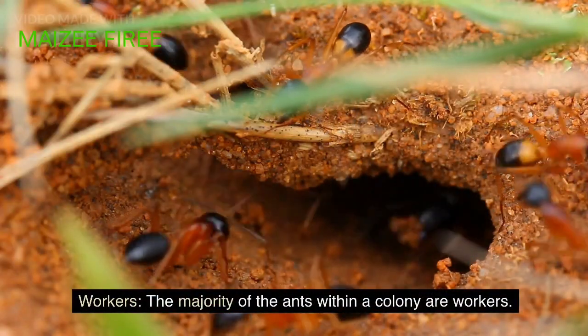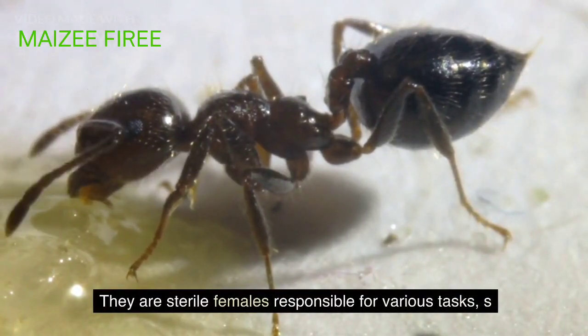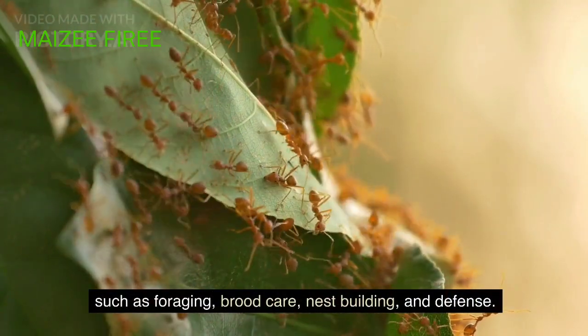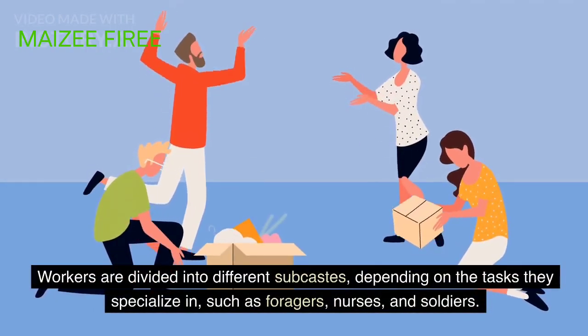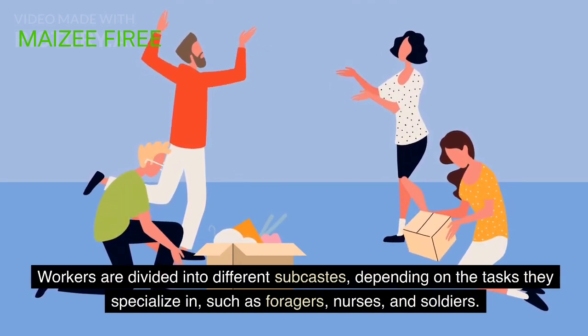Workers: the majority of the ants within a colony are workers. They are sterile females responsible for various tasks, such as foraging, brood care, nest building, and defense. Workers are divided into different subcastes depending on the tasks they specialize in, such as foragers, nurses, and soldiers.